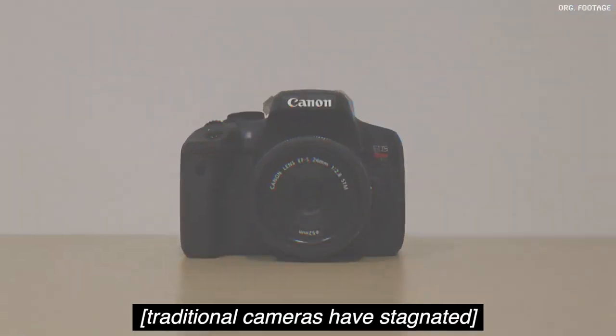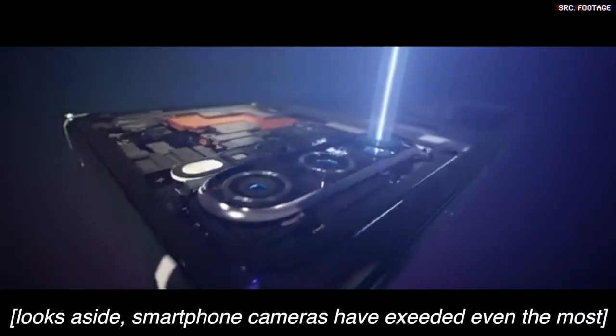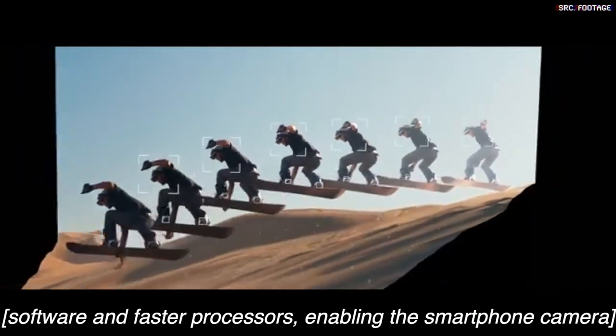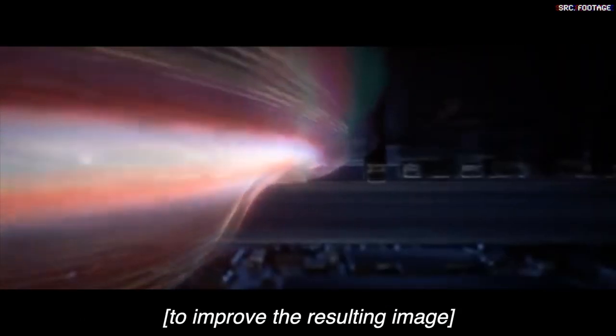While smartphone cameras have improved significantly over just the past few years, traditional cameras have stagnated and are beginning to look outdated. Smartphone cameras have exceeded even the most expensive DSLRs in many areas, with a combination of superior software and faster processors, enabling the smartphone camera to essentially cut corners wherever it wants to improve the resulting image.